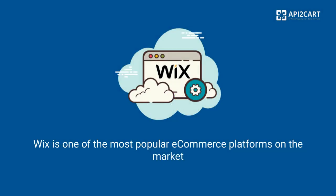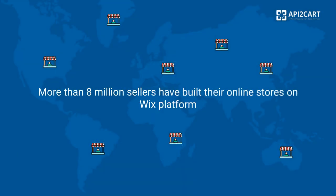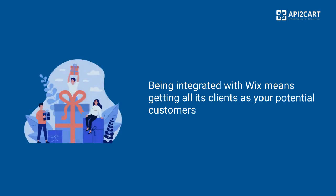Wix is one of the most popular e-commerce platforms on the market. More than 8 million sellers have built their online stores on the Wix platform. Being integrated with Wix means getting all its clients as your potential customers.